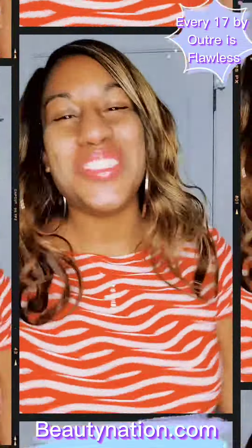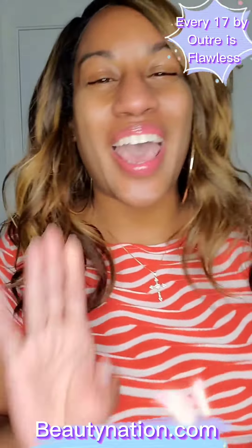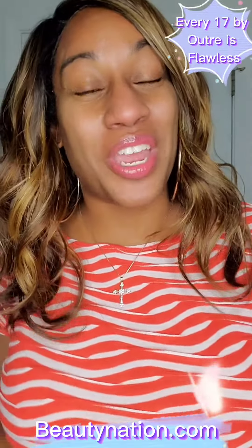Hey beauties, it's your girl Latrice Mene, Beauty Nation Brand Ambassador, here to let you know why I love Every 17 by Outre Everywhere.